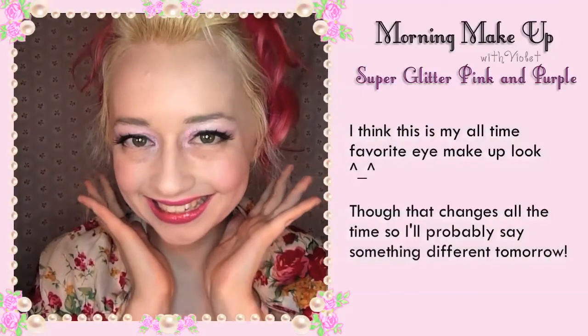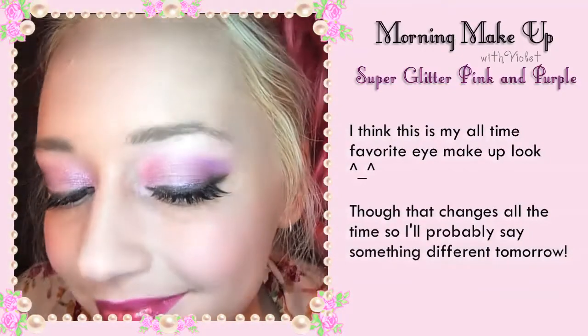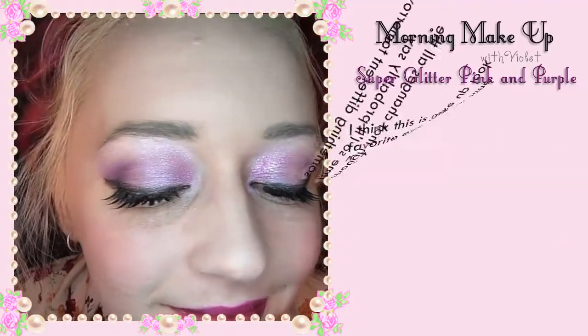Hello! Welcome to Morning Makeup with Violet. I think this is my all time favorite eye makeup look, though that changes all the time so I'll probably see something different tomorrow.